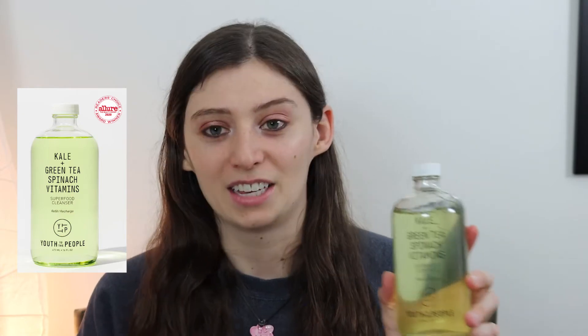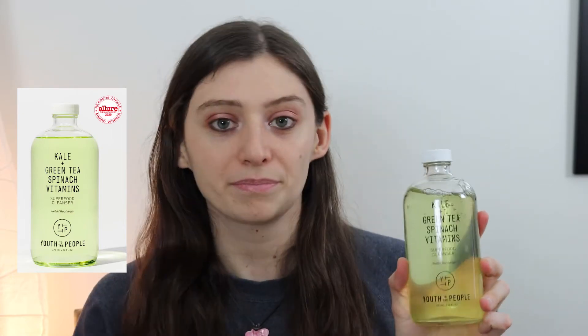The next cleanser on my list is the Youth to the People Kale and Green Tea Spinach Vitamin Superfood Cleanser — it is a mouthful of a name, and this one is probably my favorite on the list. It is also the most expensive. Normally I buy the 16 fluid ounce one when it is available; they also sell this in an eight ounce one. Something to note is the eight ounce one comes with a pump at the top, but the 16 fluid ounce one, because it is technically a refill, doesn't.